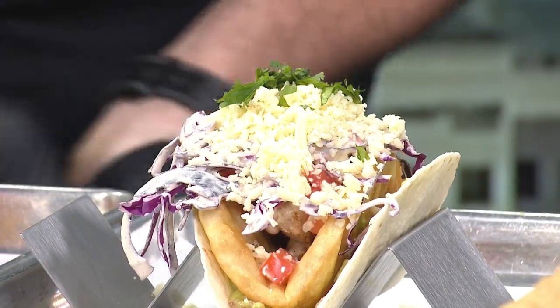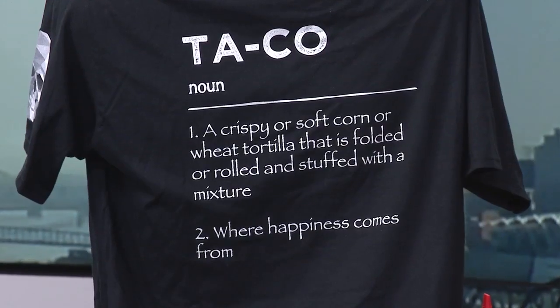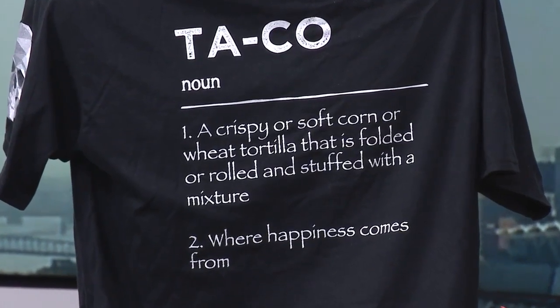You guys have three locations — I went to the one in Covington, but there are three locations people can check out for National Guacamole Day. We have three in the tri-state area: the Covington location, the Rookwood location, and the Liberty in the Westchester area. We also have 13 stores now. Can people buy merchandise there too? Yeah, we have all the swag — it has the definition of taco, and of course it's where happiness comes from. Make sure you check out Agave and Rye!